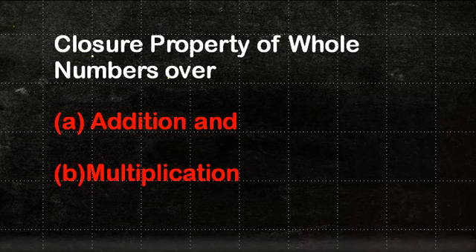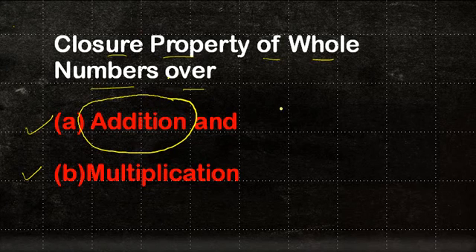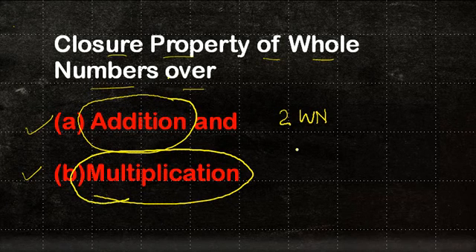In this video we are going to look at the closure property of whole numbers over addition and multiplication. What this means is that whenever we do an addition of two whole numbers or we do a multiplication of two whole numbers, is the result or the answer also a whole number or not?